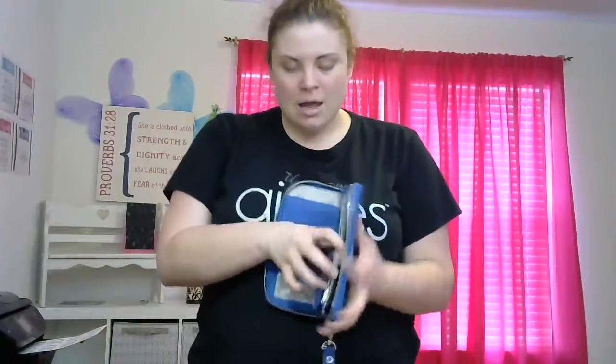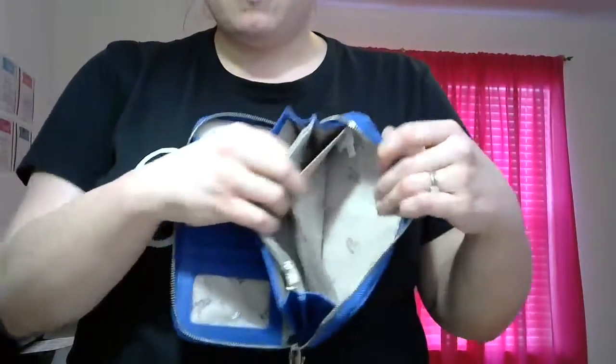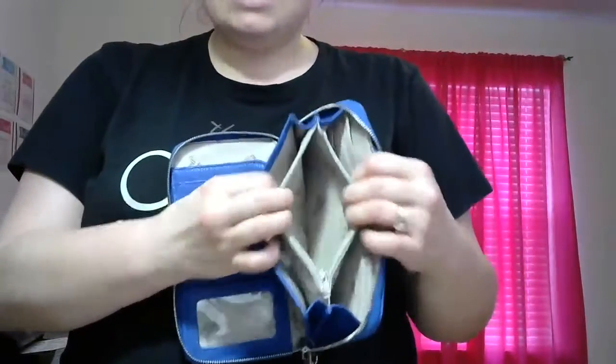Next we have our All About the Benjamins wallet. I always tell people this is definitely a need, not a want. You can see it's a great size with lots of room for credit cards and your ID. There's a pocket in the back for a checkbook, more spaces for additional credit cards, another pocket for more items, and a zip-up change purse. This one is in the jewel print. The wristlet strap is sold separately for only $7, and it turns it into a wristlet — who doesn't love that?